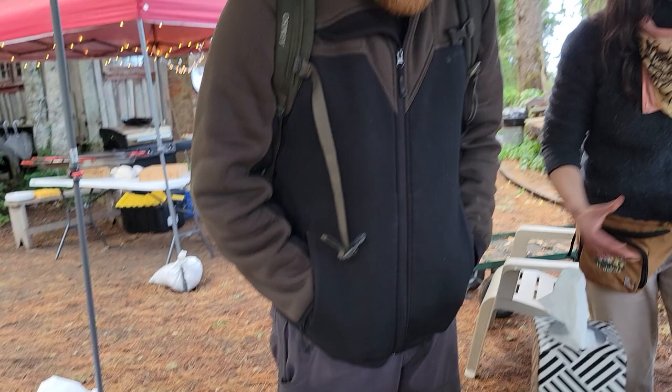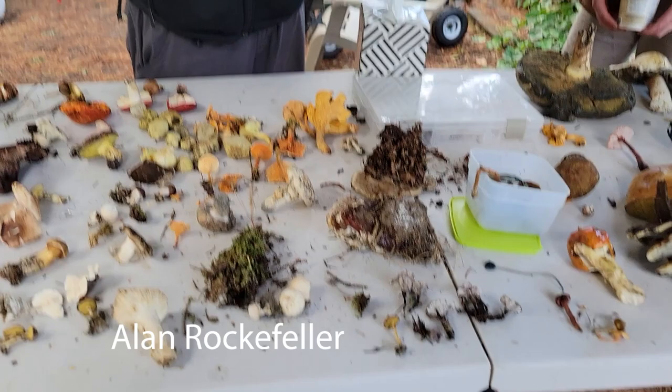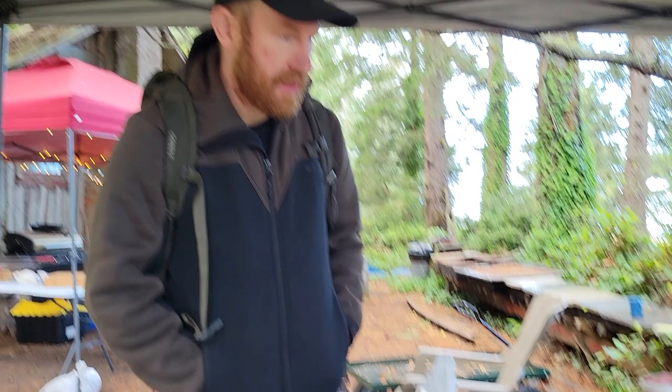Dendrocollybia racemosa also has those two different dispersal methods and also parasitizes russula, but it's in a totally different family. The star-shaped spores are very interesting — it's a step in the formation of spores. There's also a European version of this.